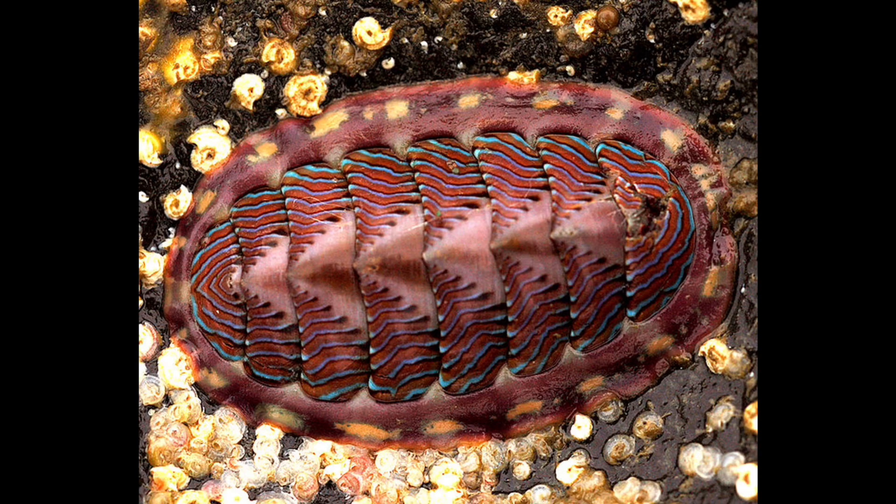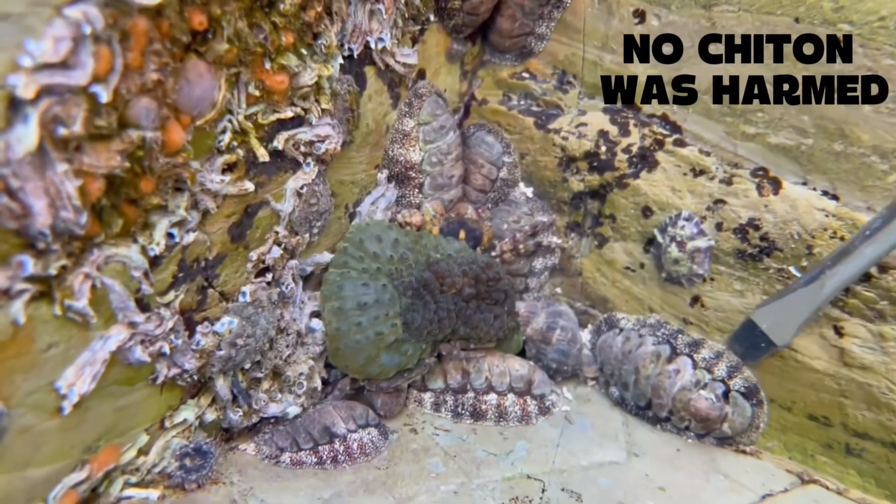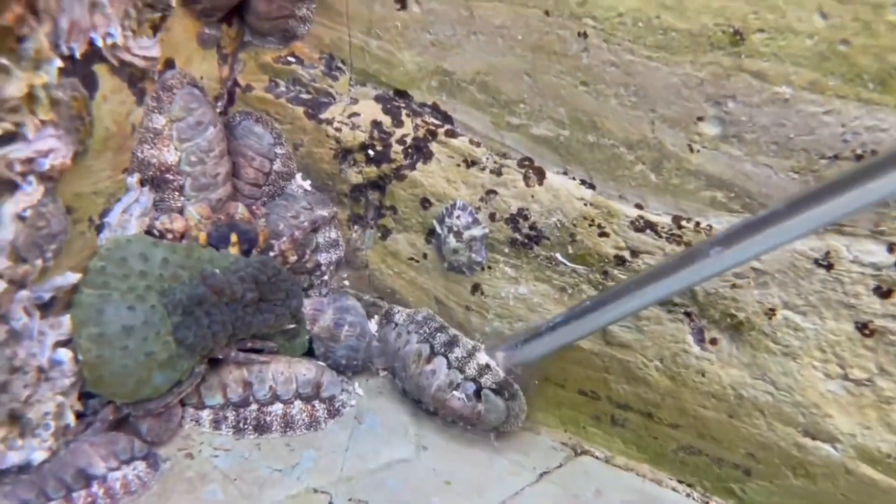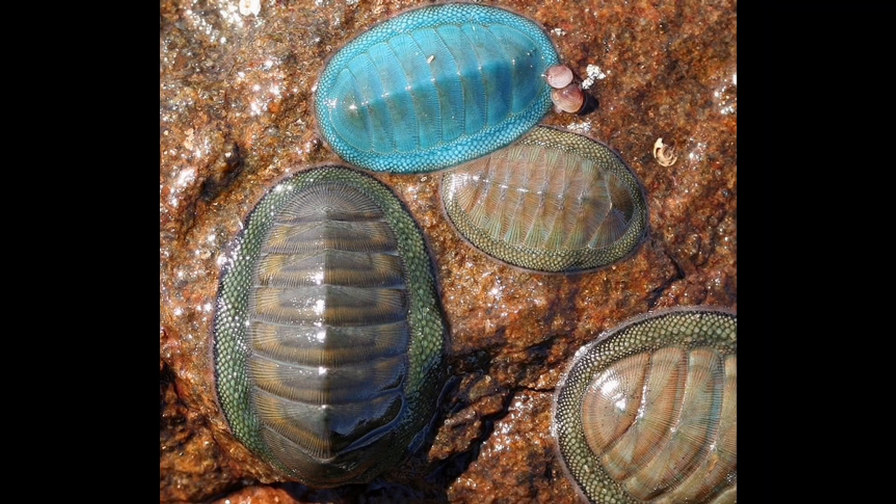Underneath is a muscular foot that grips the rock with intense suction — no glue, no barbs, just pure vacuum sealing pressure, molded to the surface like a living, breathing suction cup. This makes chitons nearly impossible to pry off without a sharp edge, and gives them unmatched resilience in the wave-battered world of the intertidal zone.